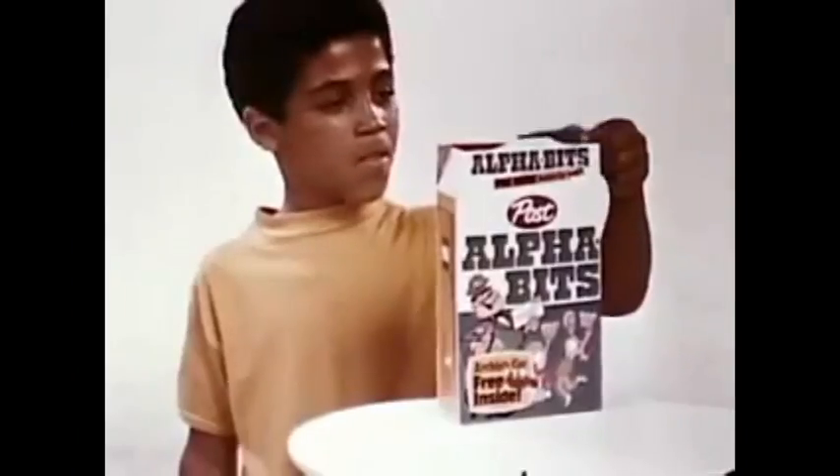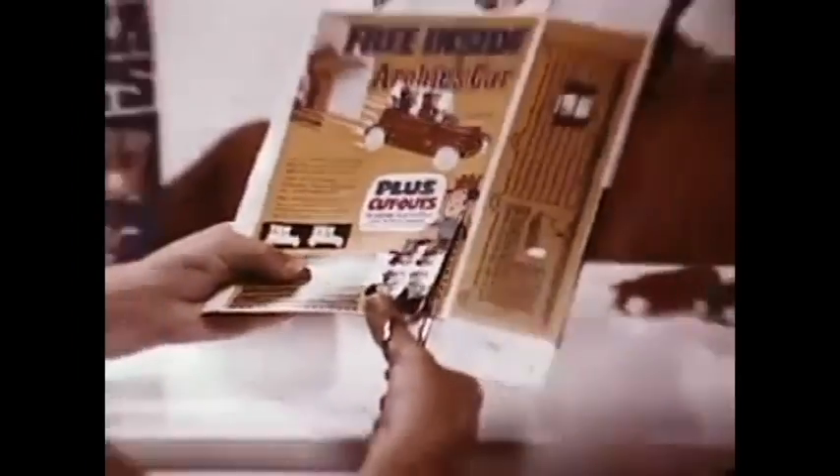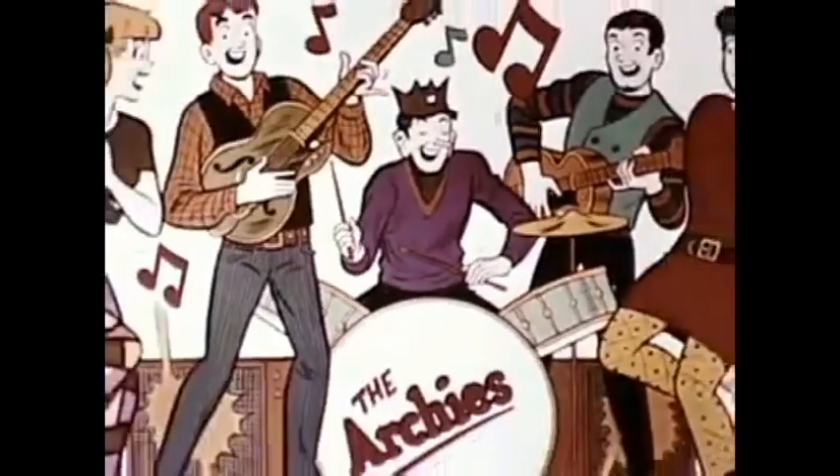Everything's Archie. You get free Archie toys in post-serials. In Alphabits, you get a free Archie car, just like the jalopy Archie drives. Free! And on the Alphabits box, Archie and Jughead in Archie's garage. Fill up your car with Archies and give him a ride. Get your free Archie car in post-Alphabits. Everything's Archie.